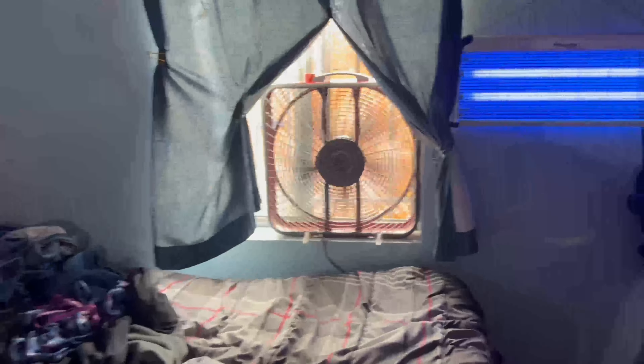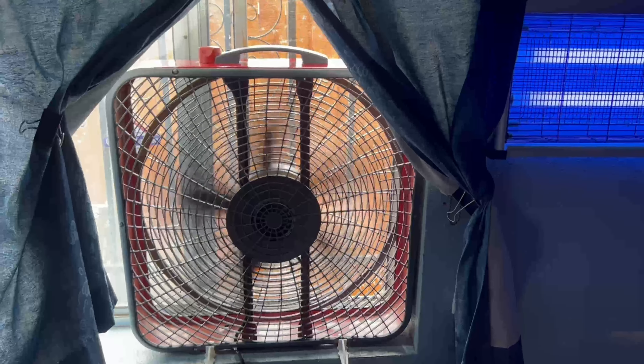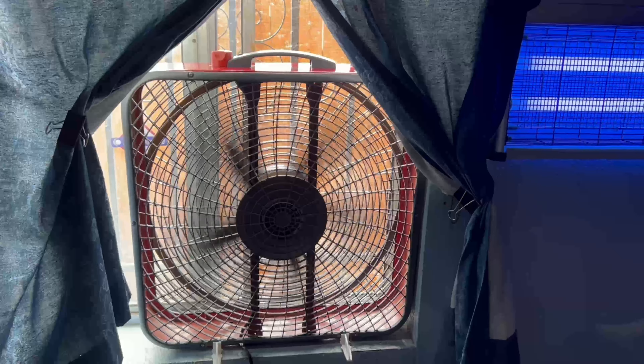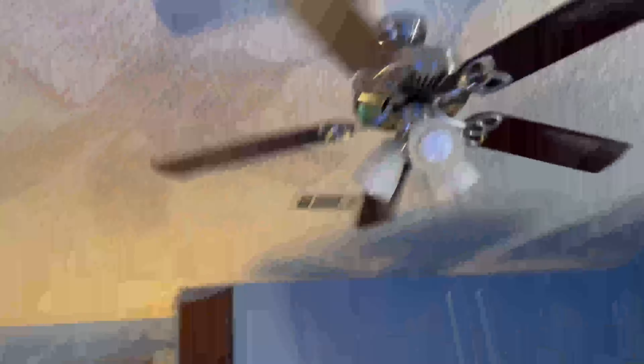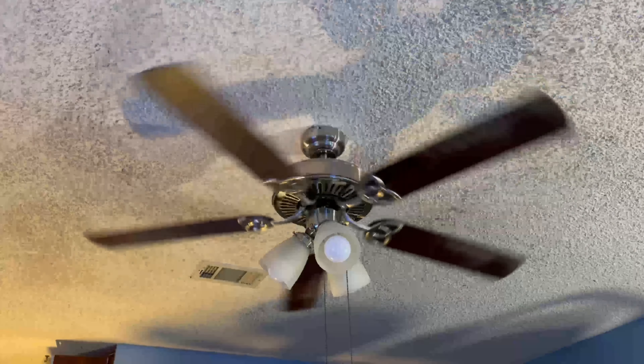And now, in the window for the first time, the Pro Power exhausting, the Velasco Pro Power exhausting, and the Hampton Bay rebranded — running all low. Thanks for watching.